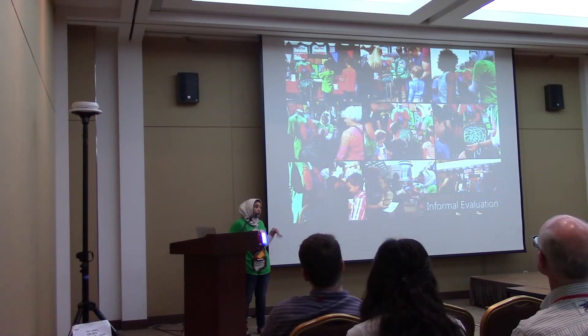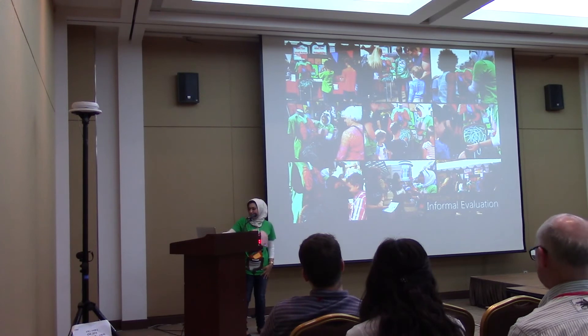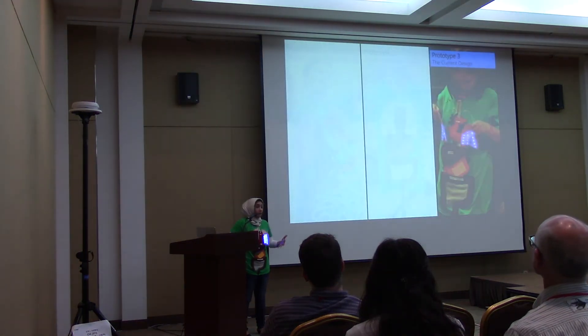We did an informal evaluation at our local Mini Maker Fair, taking both shirts and letting students, parents, and teachers explore them and give feedback. From there, we went on to build the third prototype, which is the one I'm wearing right now.